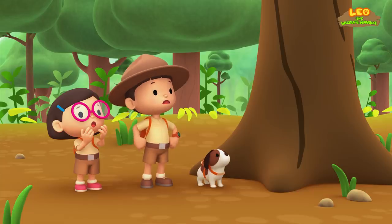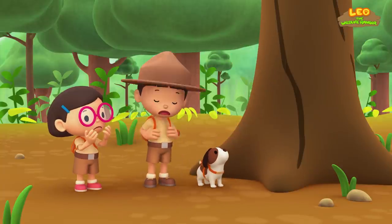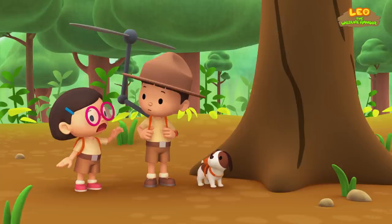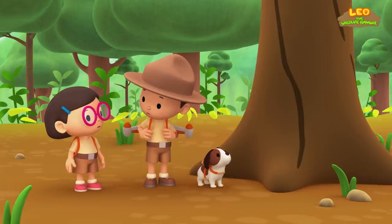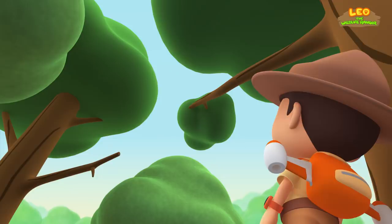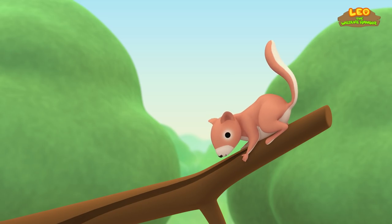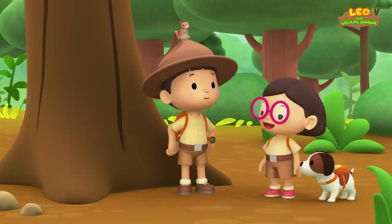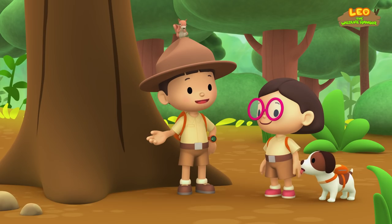Oh no, we have to save it! I can't climb this tree. I'll use my propeller. No, Leo — the propeller might hit the squirrel. Use your jet pack instead. You're right, Katie. Here I go. Oh no, it's too late! Whoa! That was amazing, baby squirrel. That was exciting. I guess we better go somewhere else.